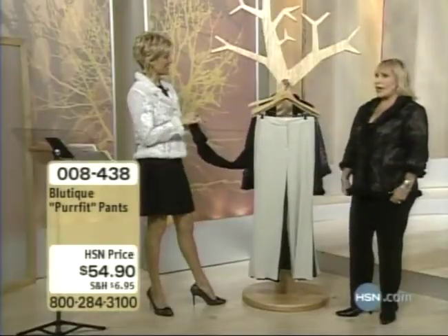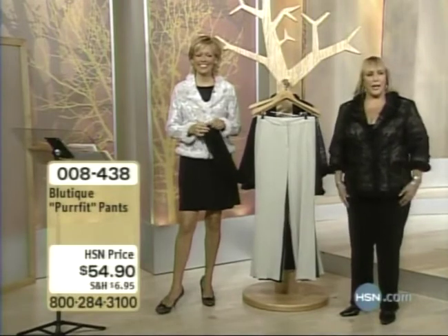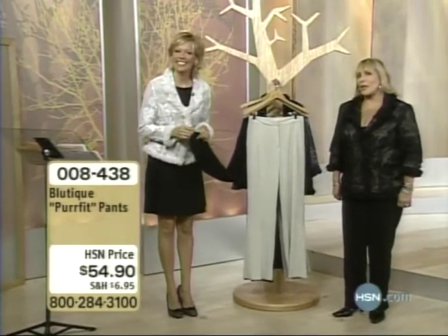We're going to head to the phones and say another hello. Kathy is joining us in California — hi, Kathy from California, one of my favorite states. Hi, Kathy, nice to talk with you. Thank you.